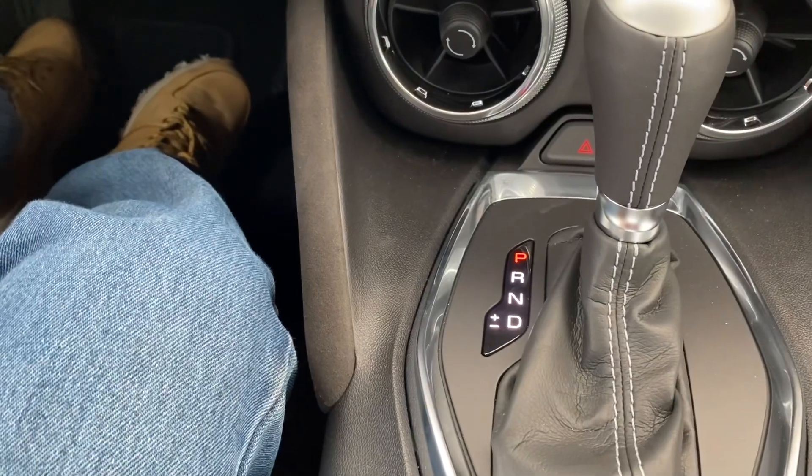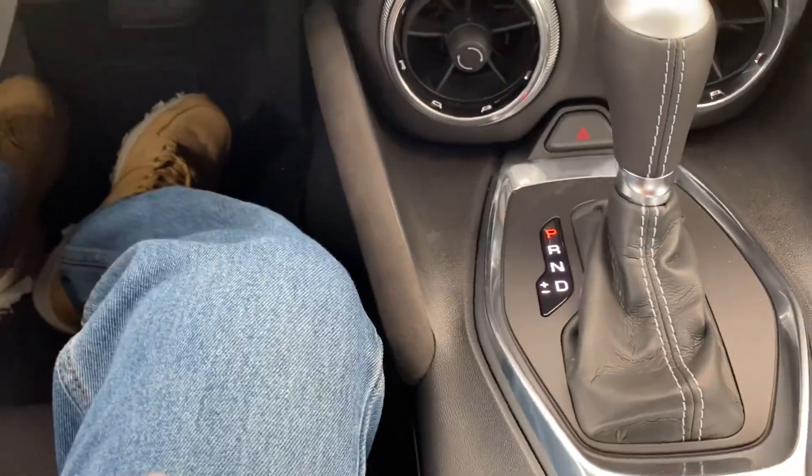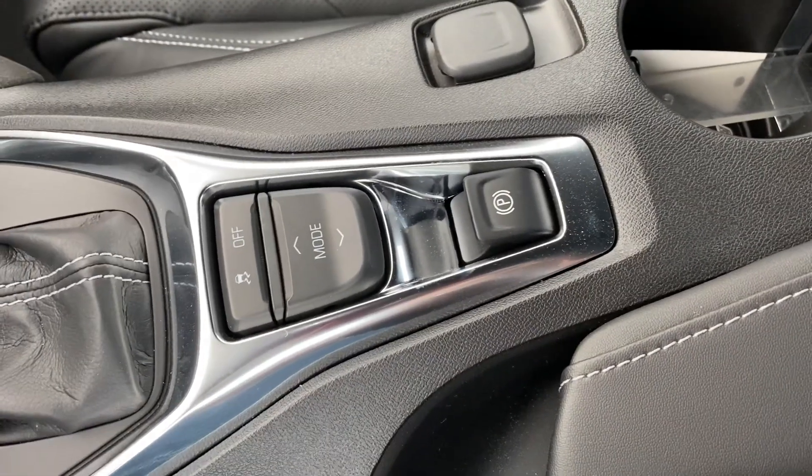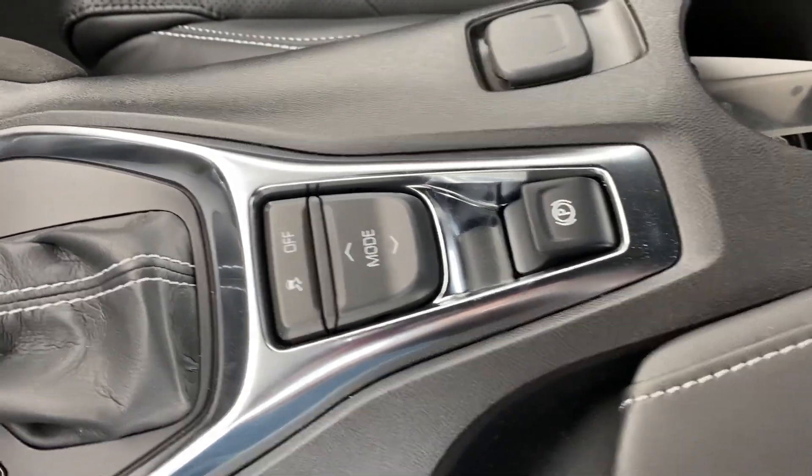Below we have a normal gear shift, and over here we have some other features like traction control on and off, and the electronic parking brake.